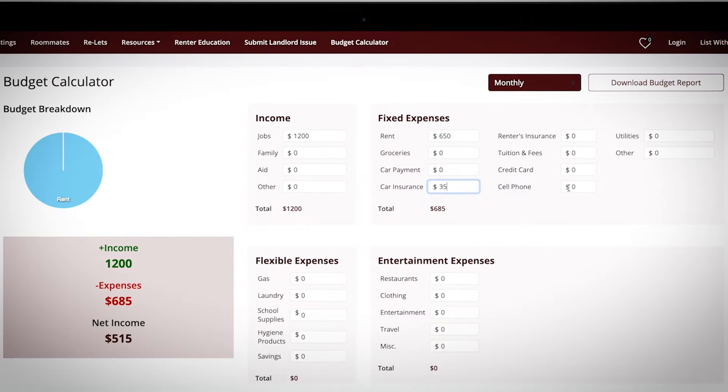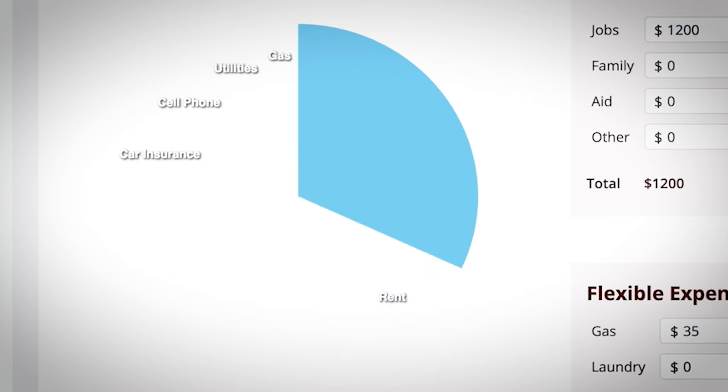The new budget calculator helps me figure out what I should be spending each month on rent. It also lets me know when to delete my delivery apps.